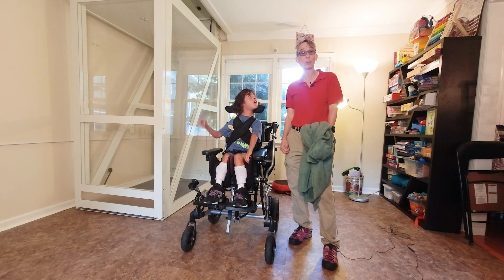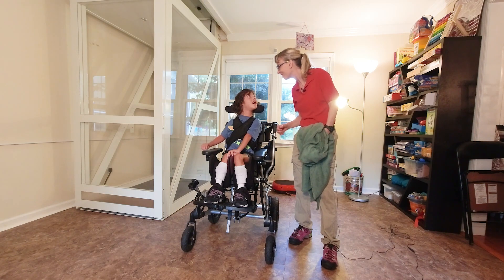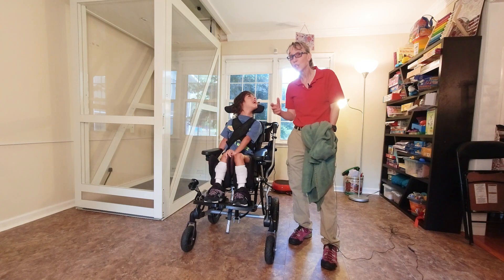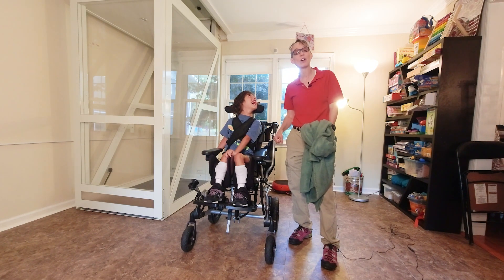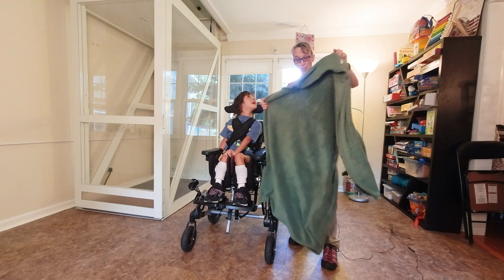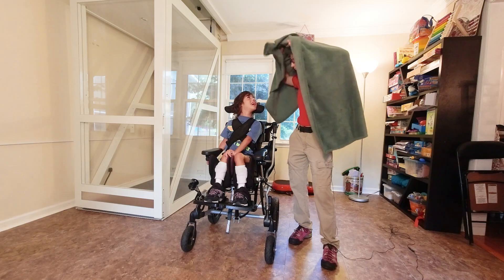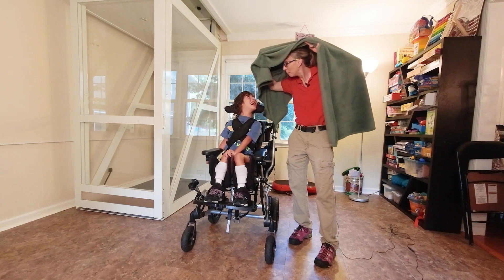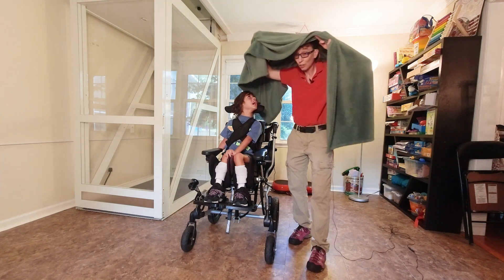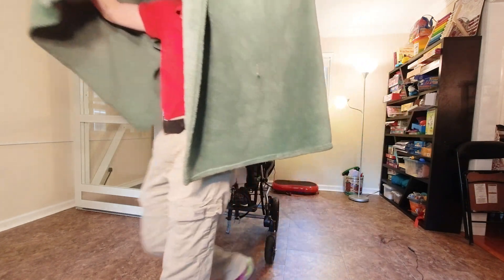So one of our goals right now is that he's going to look to someone who's approaching him. And if he looks at them, then we can hide. His favorite nurse in the whole world, Erin, is going to come and find us. So I'm going to get underneath here, and you're going to have to look to me for me to come and get you and hide you. I'm going to go off camera and you're going to have to look to me.